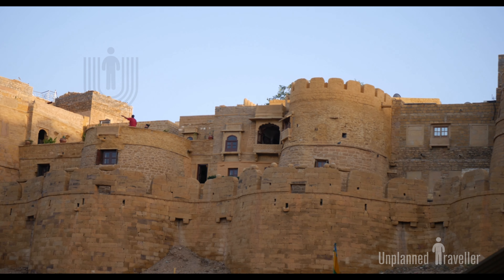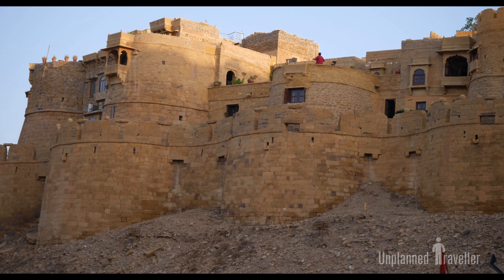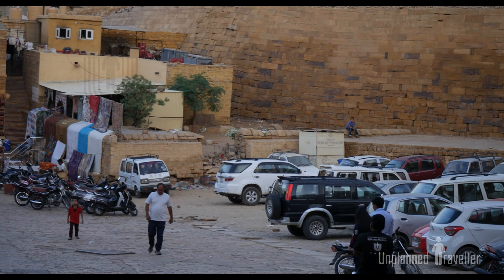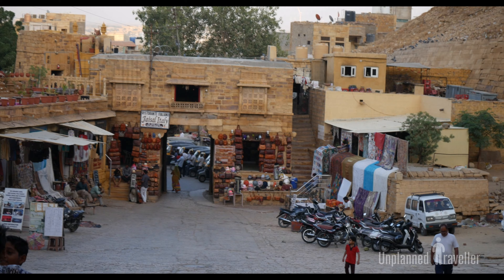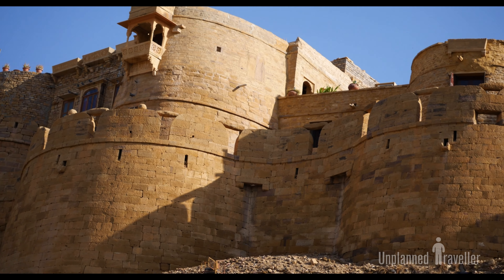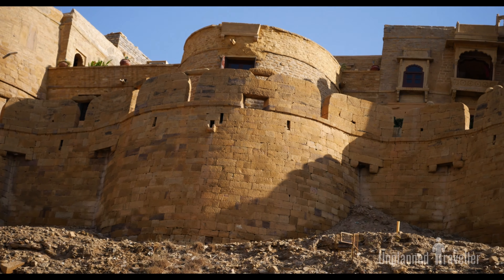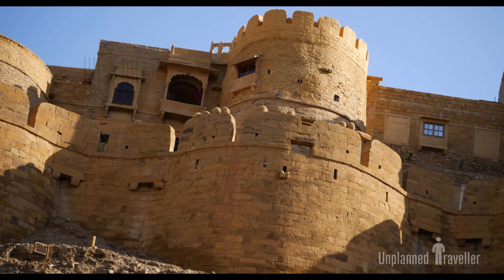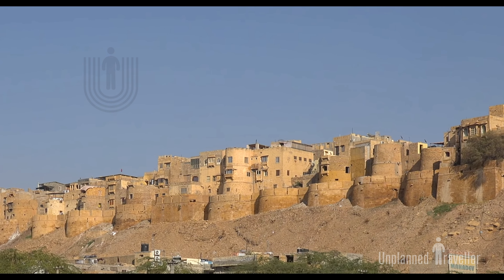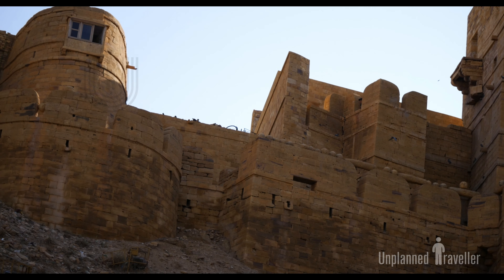The fort was built by Rawal Jaisal in 1156 AD. It is situated on a hilltop named Trikuta Hill, and because of its triangular shape it is known as Trikuta. This fort is the second oldest fort in Rajasthan, and it is the only fort which has witnessed two and a half Sakas in history.